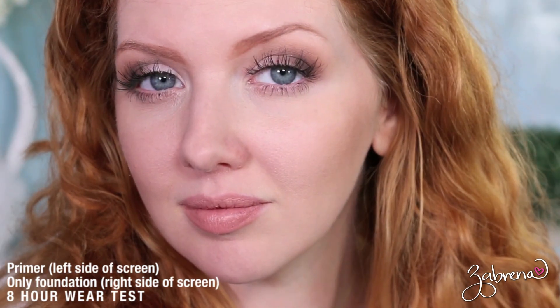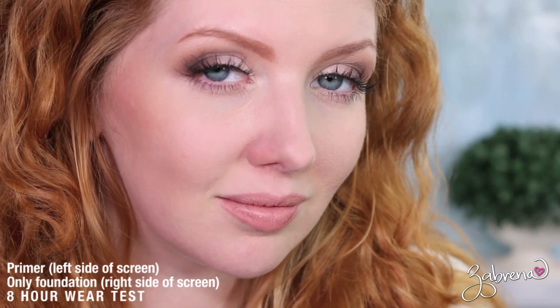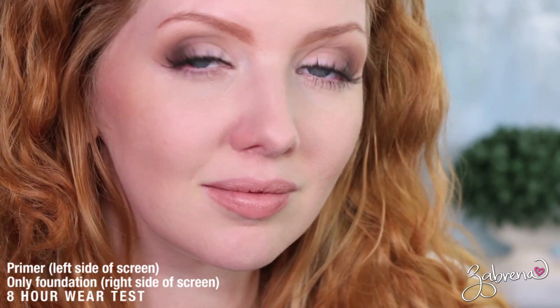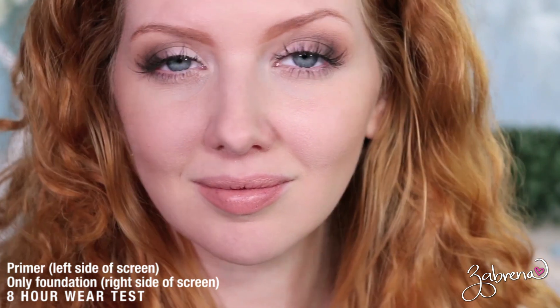I applied the bareMinerals primer to one half of my face and left the other side bare, then wore the foundation all day — including going outside and sweating while running around with my son. Two hours later I checked in and was amazed at how beautiful my face looked on both sides. If you skip the Believe Beauty primer and setting spray and pair this foundation with a primer you trust, I think you'd be really impressed. I was convinced it wasn't for oily skin, but I think it can work.